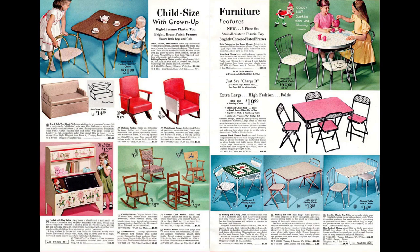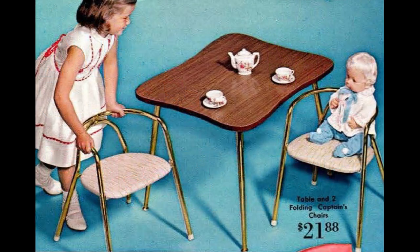Plenty of furniture here for the playroom. You could have tea for two with this table and chair set. I really like the mid-century modern style of the chairs and the shape of the table.